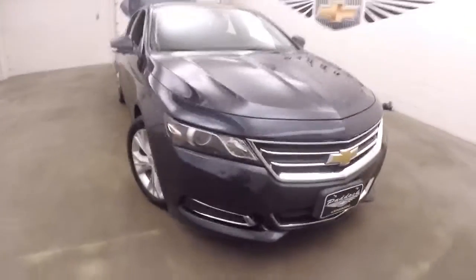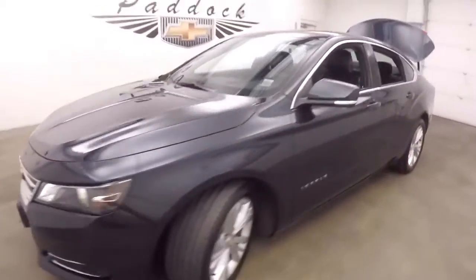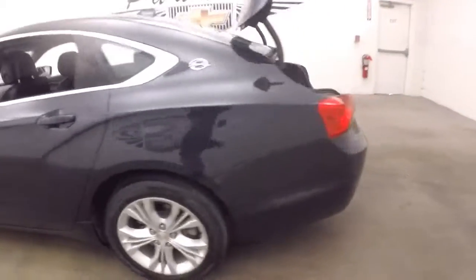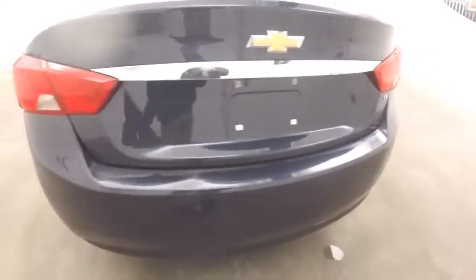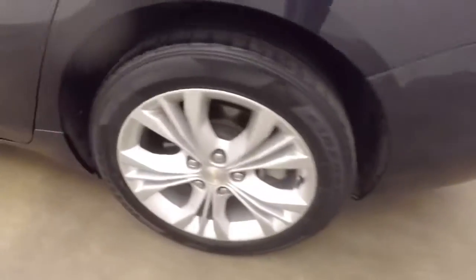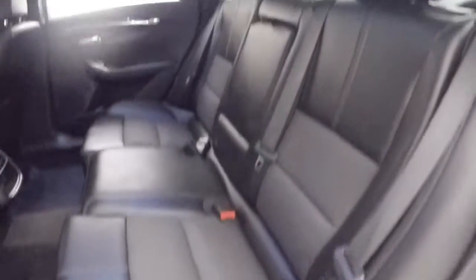We've got the trunk open and we're ready to show off this beautiful Impala. We're going to walk from the back of the vehicle to the front to help you see everything. This vehicle has plenty of trunk space, the exterior paint is in great condition, and it's equipped with aluminum alloy wheels and leather and cloth interior seats.